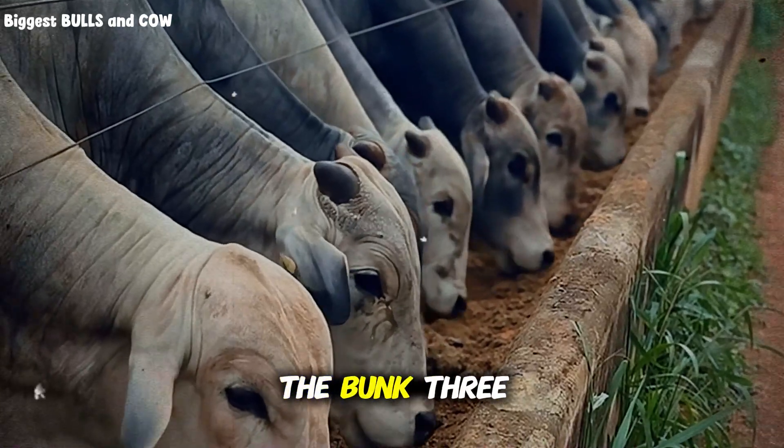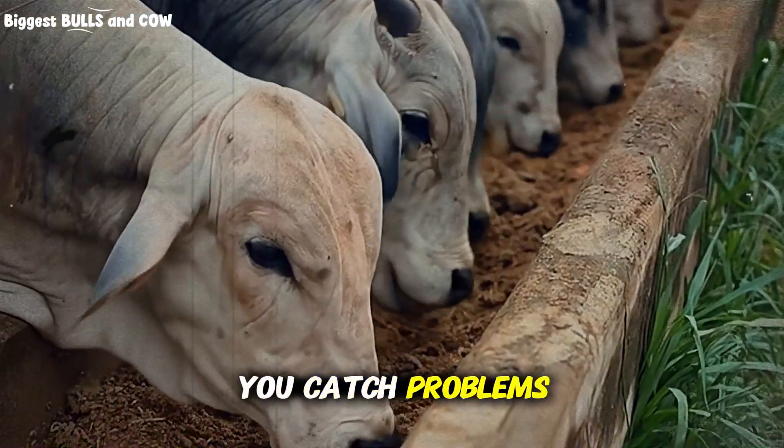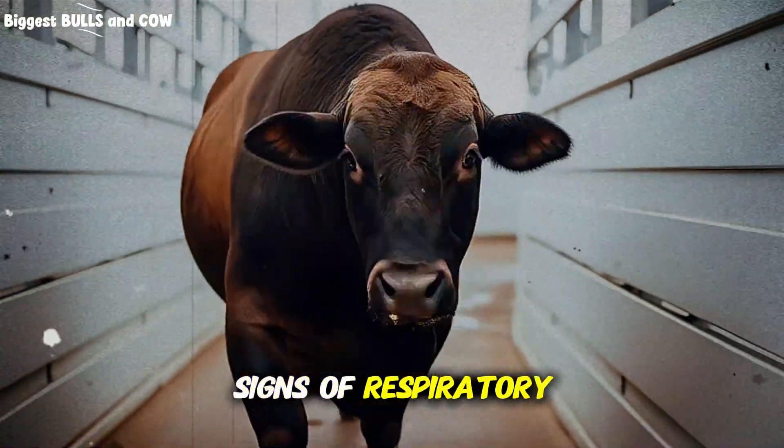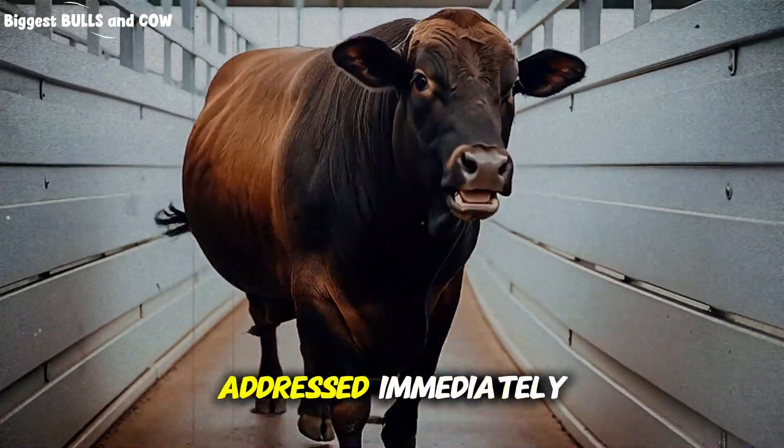Plus, when you're at the bunk three times daily, you're observing your cattle three times daily. You catch problems early — a steer going off feed, early signs of respiratory issues — anything that could derail performance gets spotted and addressed immediately.